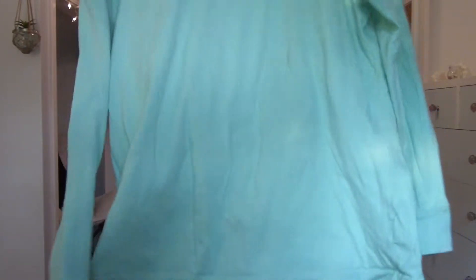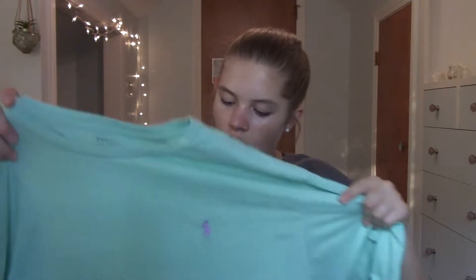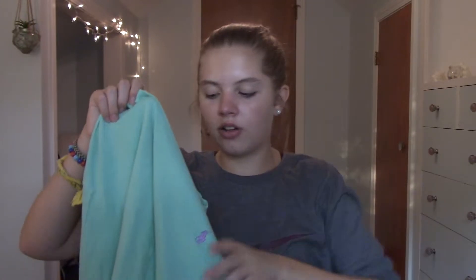I'm just obsessed with Ralph Lauren stuff — I think the logo is really cute and they have so much of it at the Goodwills near me. I got this long sleeve; it is a size large and I think it was like four or five dollars. It's a really cute mint green color with the little purple logo. I thought the colors were really fun, and it's just a good comfy long sleeve.